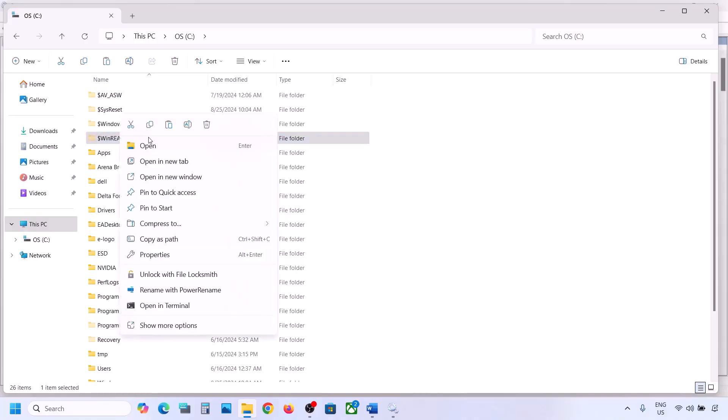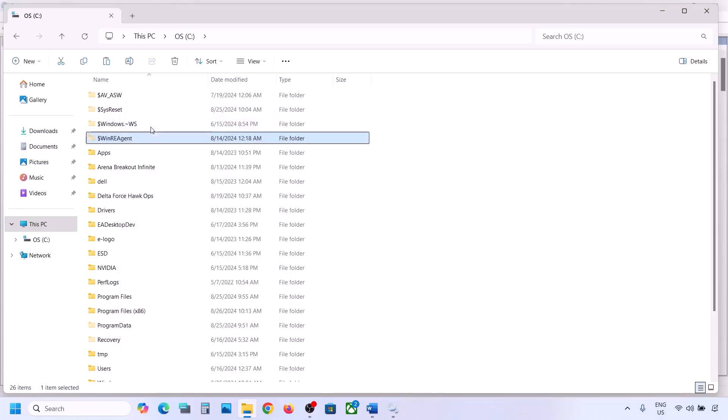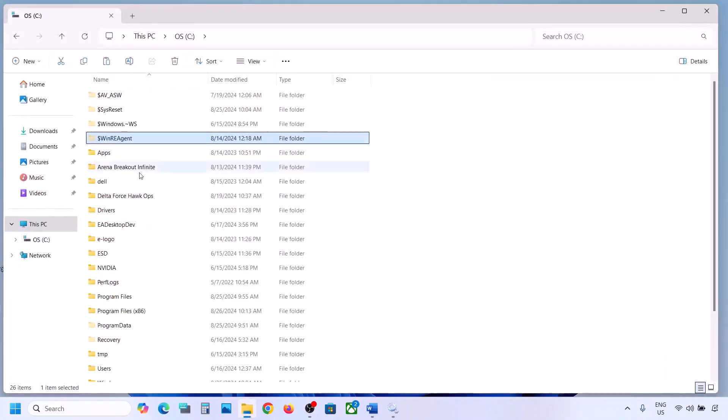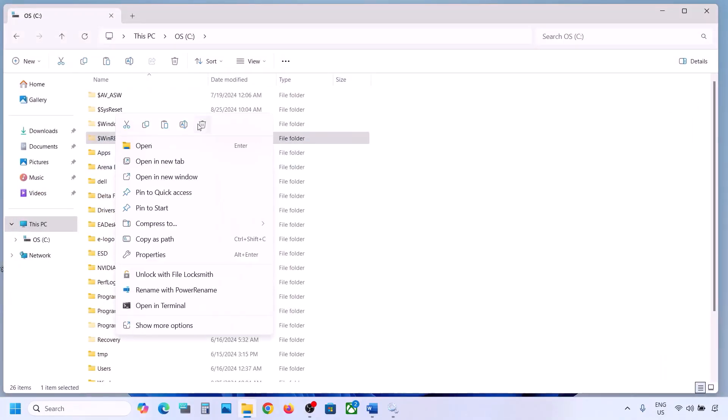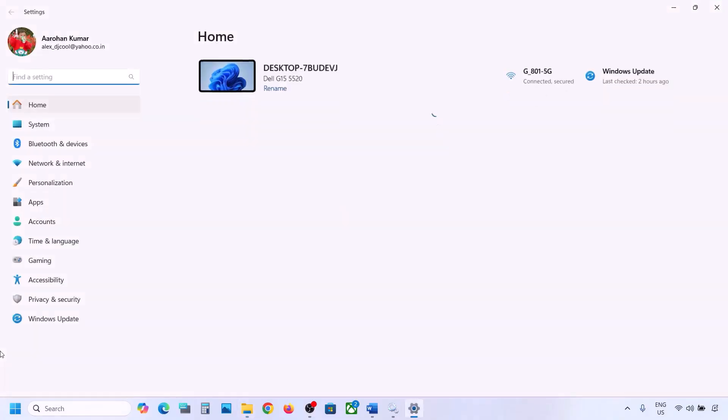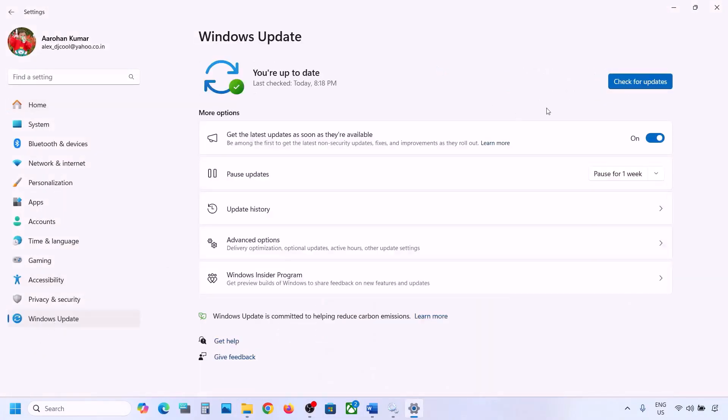If you still don't have this folder, you can skip this step. But if you have it, copy the folder and paste it to the Desktop as a backup. Once you have a backup, delete the original folder. Then open Windows Settings and update your Windows 11.